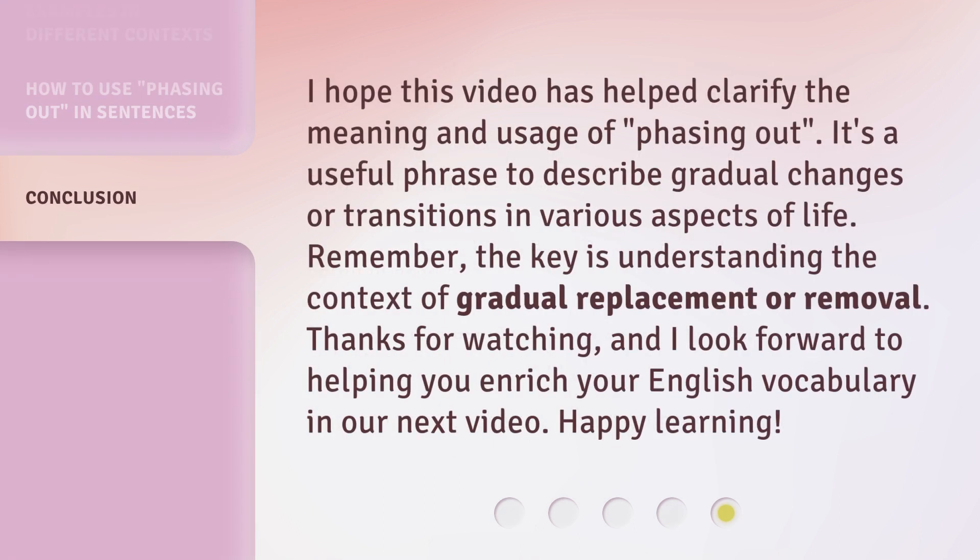I hope this video has helped clarify the meaning and usage of phasing out. It's a useful phrase to describe gradual changes or transitions in various aspects of life. Remember, the key is understanding the context of gradual replacement or removal. Thanks for watching. I hope you'll expand your English vocabulary in our next video. Happy learning! Thank you.